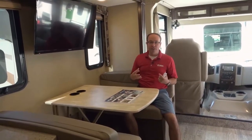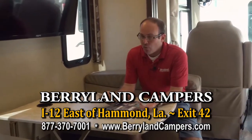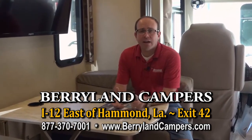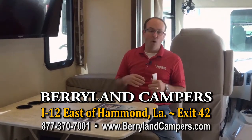Here at Berryland, we have a lot of Hurricanes in stock — the 34J bunkhouse, the 34P we're in, a 29M, and a little 27-footer; about six Hurricanes total, all drastically reduced. As the 2019s are coming in, all of our 2018s are on sale. This 34P floor plan is more of a mom-and-pop coach — a two-person coach — although the bunk means you can still bring the grandkids. It's designed to give most of the room to the back bedroom area, but we do have bunkhouse models in stock as well.